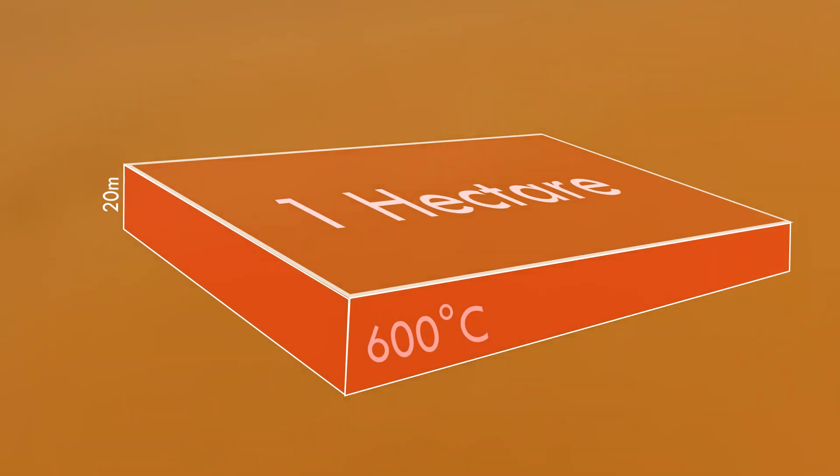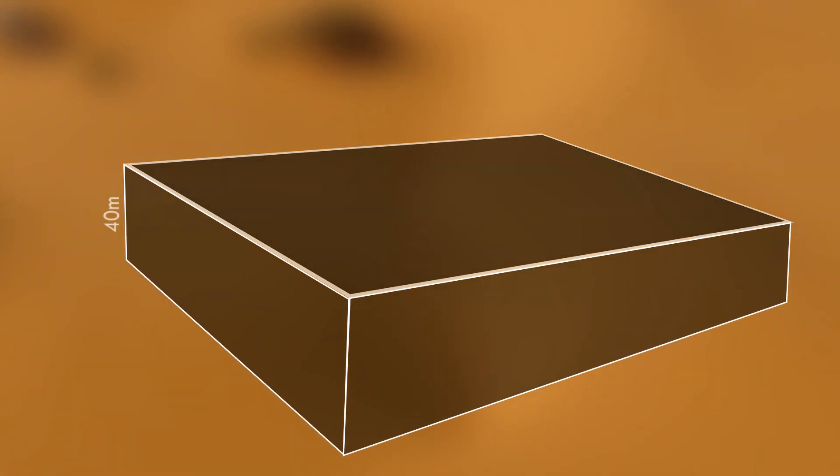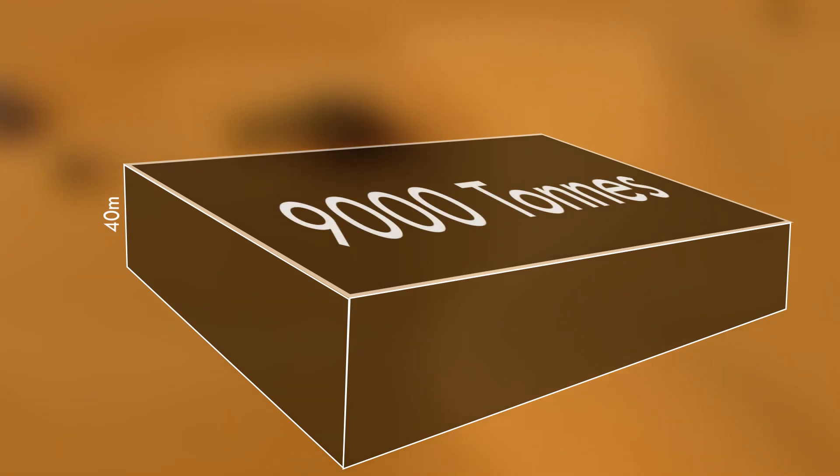Sand at 600 degrees Celsius in an area of 1 hectare and 20 meters deep can hold renewable energy equivalent to 4,500 tons of coal, or 10,000 megawatt-hours. At 40 meters deep, the equivalent of 9,000 tons of coal.